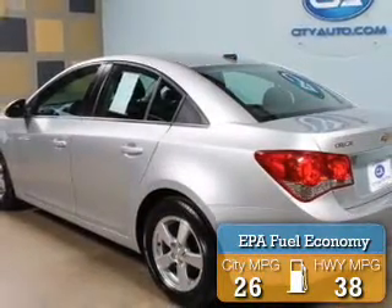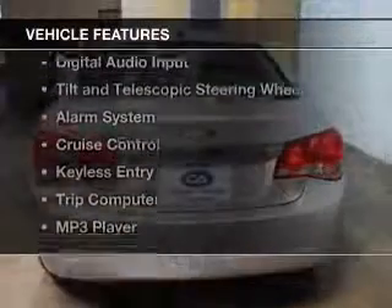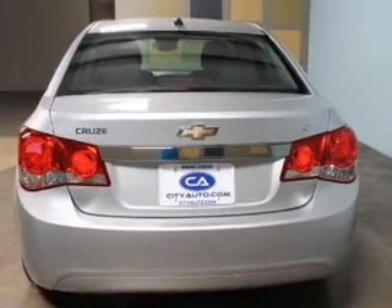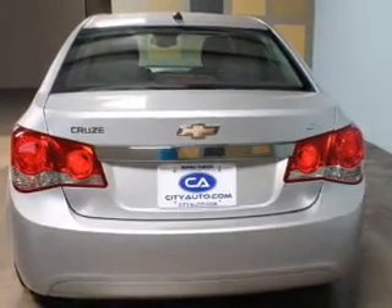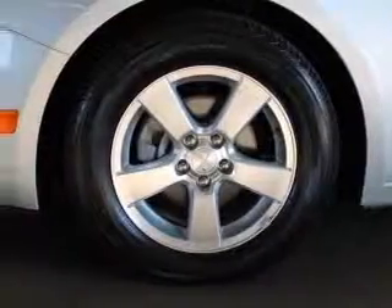Great fuel efficiency saves you money by requiring fewer trips to the gas station. The features include a turbocharger, Sirius XM satellite radio, digital audio input, tilt and telescopic steering wheel, an alarm system, cruise control, keyless entry, a trip computer, an MP3 player, and privacy glass.